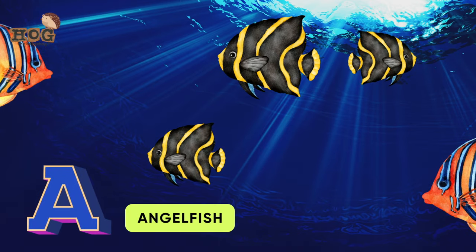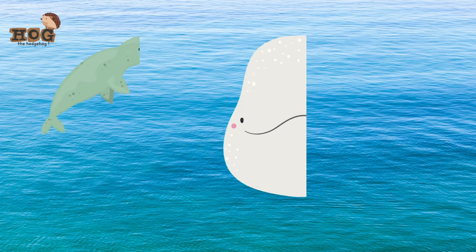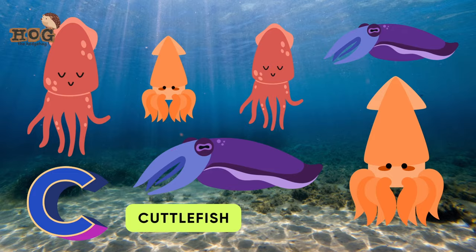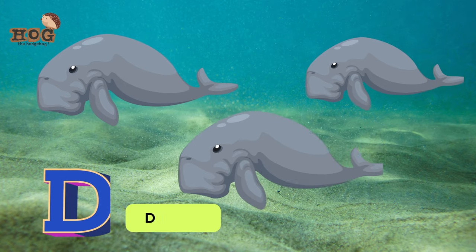A is for angelfish, anchovies. B is for beluga whale, barracuda. C is for crab, clownfish, cuttlefish. D is for dolphin, dugong.